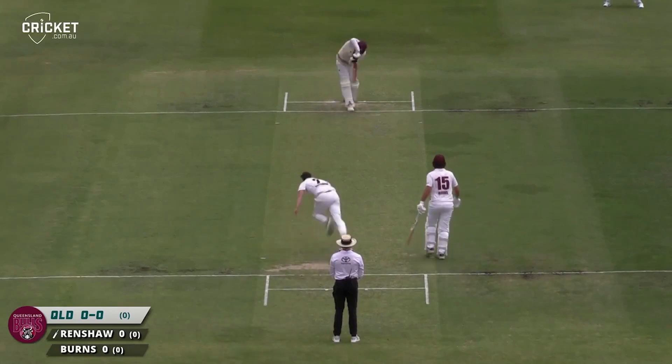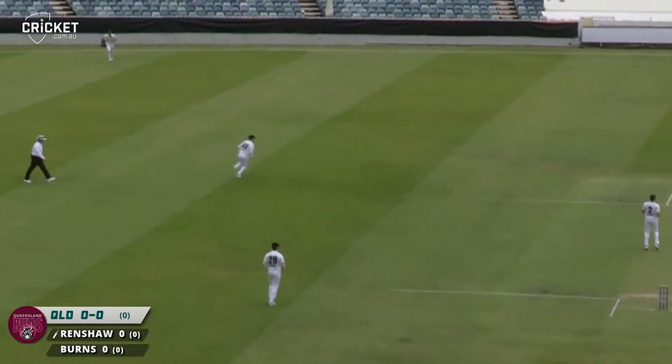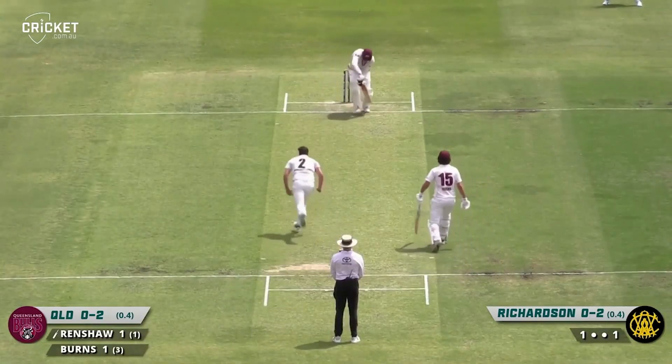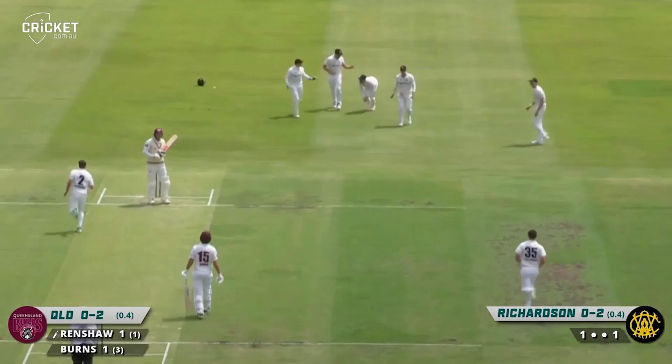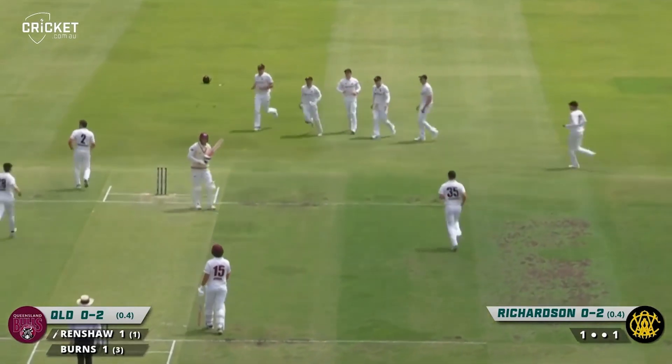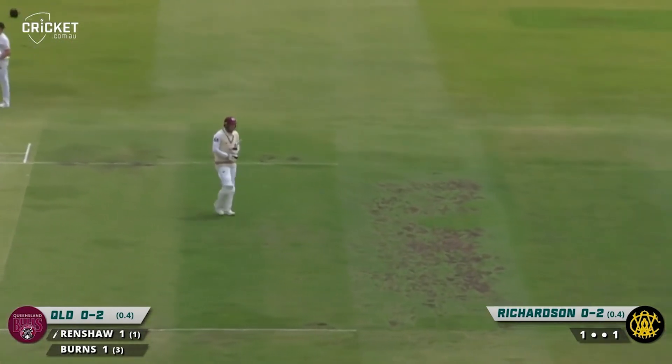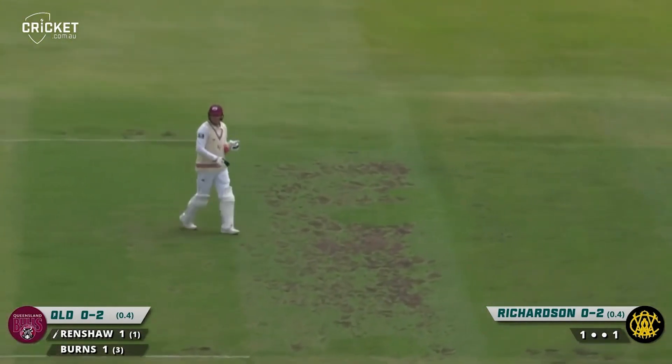Sheffield Shield fixture at the WACA. Right on the body immediately and Renshaw — there'll be some variable bounce. Genuine edge and caught! So an early one for Western Australia. Great catch moving forward by Bancroft at slip, and Jai Richardson has a wicket in the first over of the day. Matt Renshaw has to go.